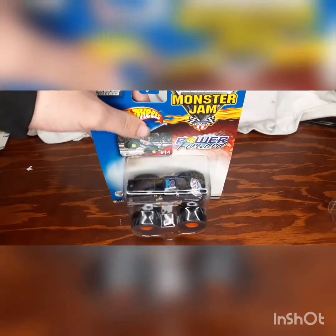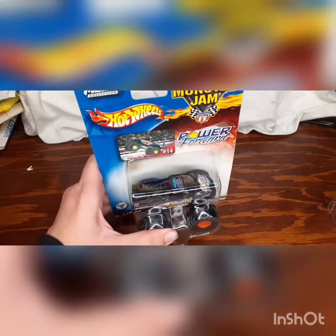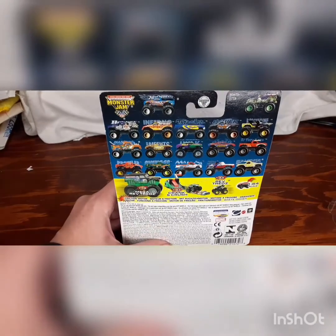Alright, what's in this packaging? Here it is — the very first truck, and the very first basketball player of this truck, which is Power Forward. I got this from eBay and it's from 2003. Take a look at the back — we got the original trucks listed.